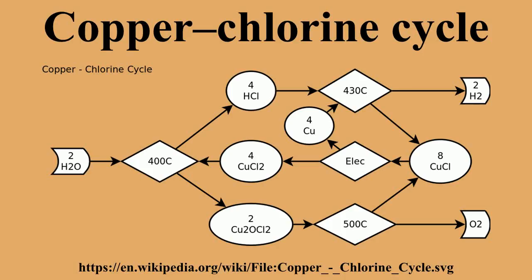The CuCl cycle is one of the prominent thermochemical cycles under development within the Generation IV International Forum. Through GEAR, over a dozen countries around the world are developing the next generation of nuclear reactors for highly efficient production of both electricity and hydrogen.